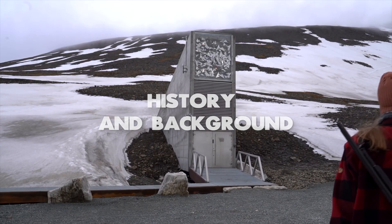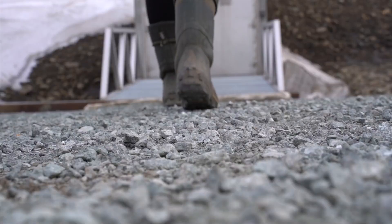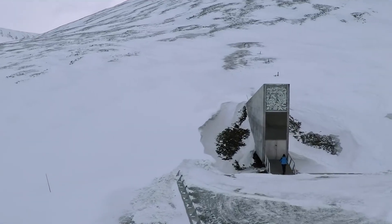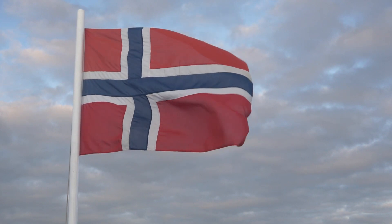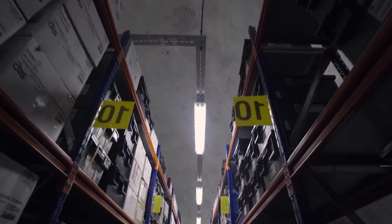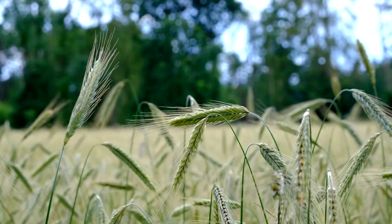The Svalbard Seed Vault, also known as the Global Seed Vault, was established in 2008 and is located on the Norwegian island of Spitsbergen in the Svalbard Archipelago. The idea of the vault was first proposed by Cary Fowler, a biodiversity expert and former executive director of the Global Crop Diversity Trust, in 2004. The Norwegian government and the Consultative Group on International Agricultural Research supported the project. The vault was built to provide a secure storage facility for the world's seed collections, ensuring the preservation of crop diversity in the face of natural or artificial disasters.